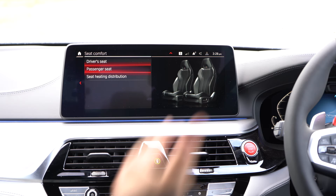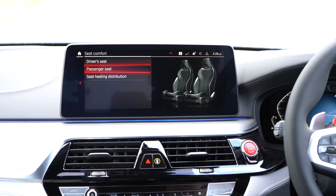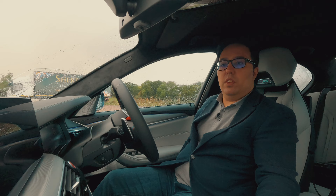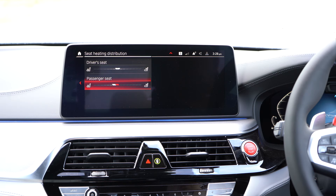It's going down my back and this is just what you need when you're on a long drive. Let's turn this off — I'm enjoying it but I'm here to educate, not to enjoy massages. You can do it for the passenger seat as well. You also have your seat heating distribution, so you can adjust where exactly the heat is on the seat — is it on the bottom, is it on the top? That's a very cool feature.